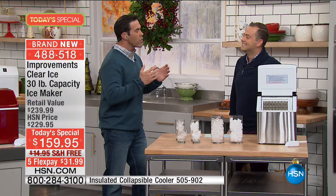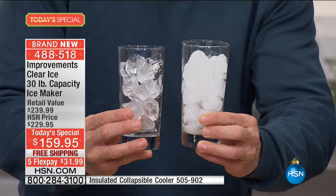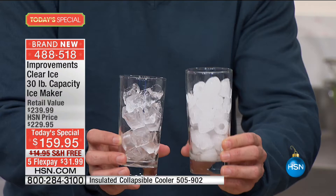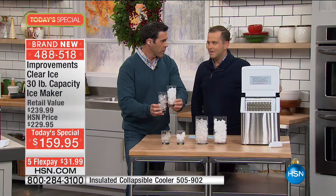Look at the difference in these two glasses — this is a really powerful side-by-side. This is that pellet ice, basically clouds of ice, versus that nice, clean, clear ice. The taste difference is what you're getting here. You're getting a purity of ice, fewer impurities. You're getting your drinks tasting like iced tea and lemonade and the sodas that they're supposed to be again — not that dirty ice that we've all been using all this time — and you're getting a never-ending supply.